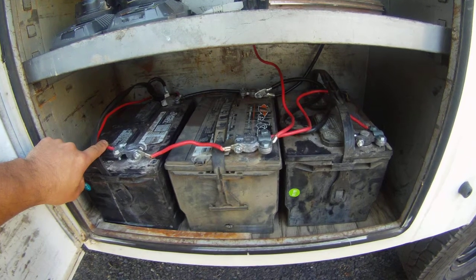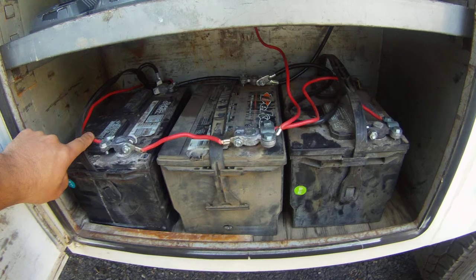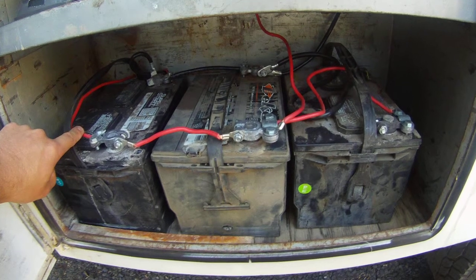These are old 12-volt truck batteries wired in parallel. This is not the ideal setup for what I'm doing, but it works. The ideal setup is deep-cycle 6-volt batteries wired in series.